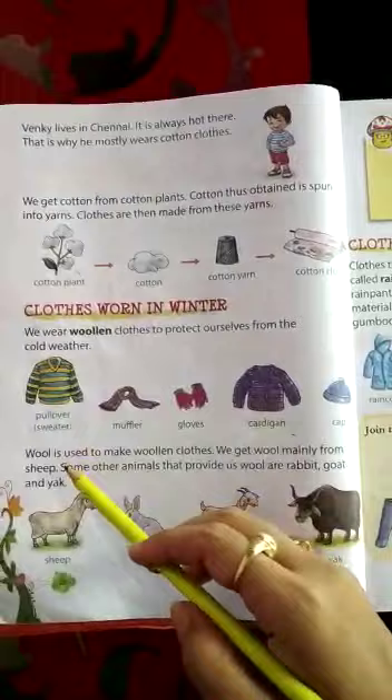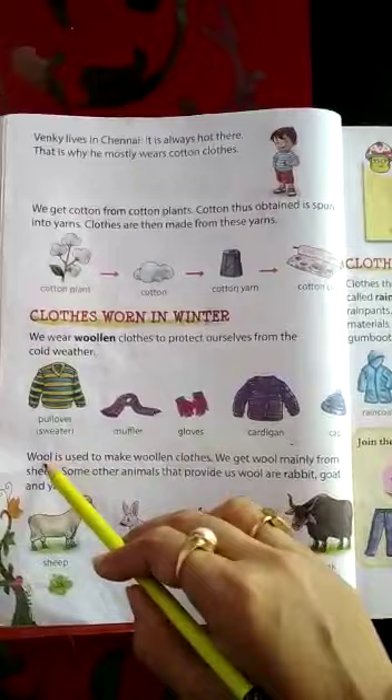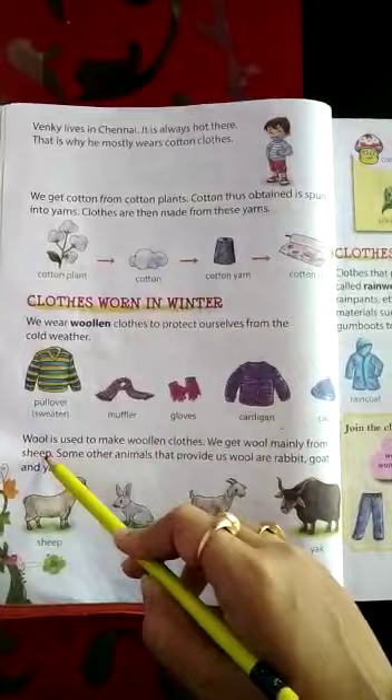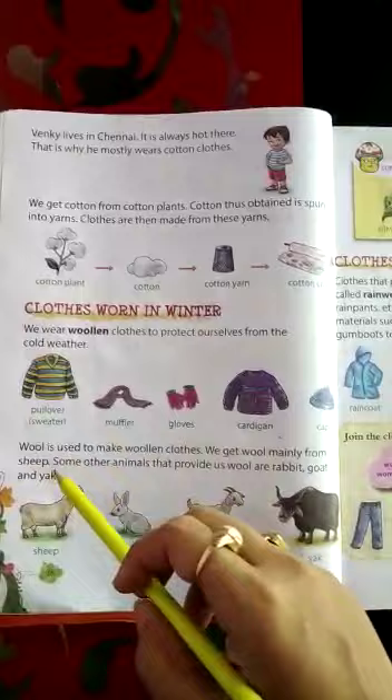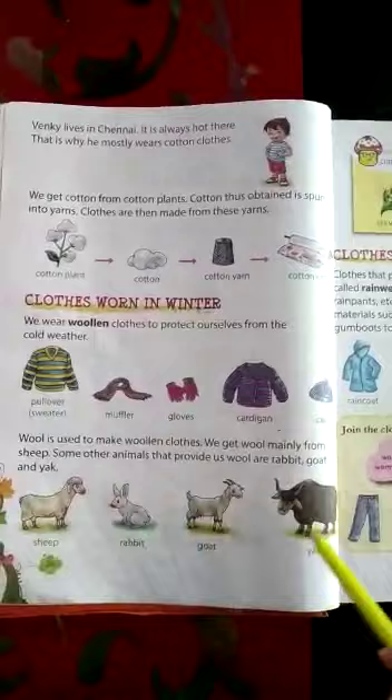Now where from we get wool? Wool is used to make woolen clothes. Woolen clothes are made up of wool. We get wool mainly from sheep. Which animal gives us wool? Sheep gives us wool. But some other animals also provide us wool: rabbit, goat and yak. So not only sheep — sheep, rabbit, goat, yak — these animals give us wool and by wool, woolen clothes are made.